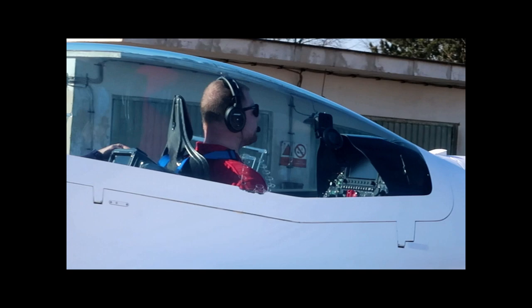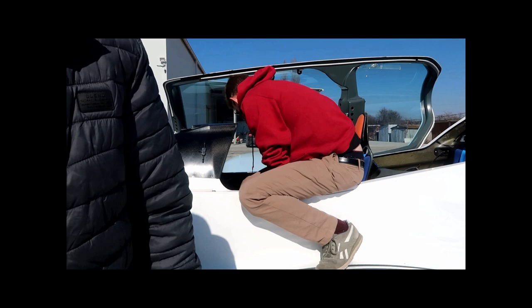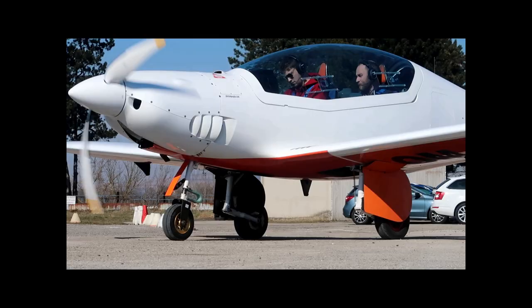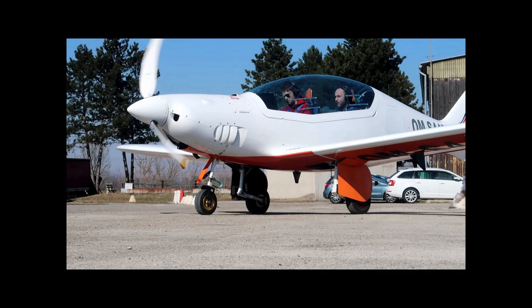We thoroughly enjoyed our trip to Slovakia, and a massive, massive thank you to Shark for having us, and Dennis as well for showing us around. Absolutely amazing aircraft — the more I fly this, the more I fall in love with it. And with 600kg being introduced in the UK, I cannot wait to see these on the UK market.